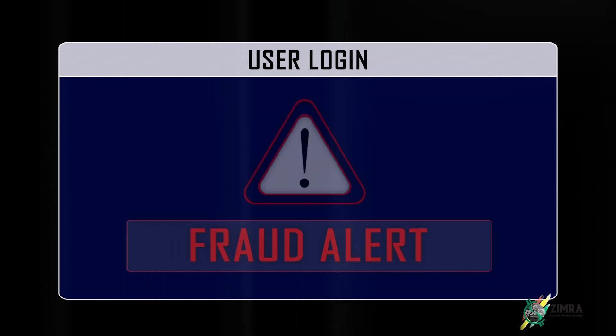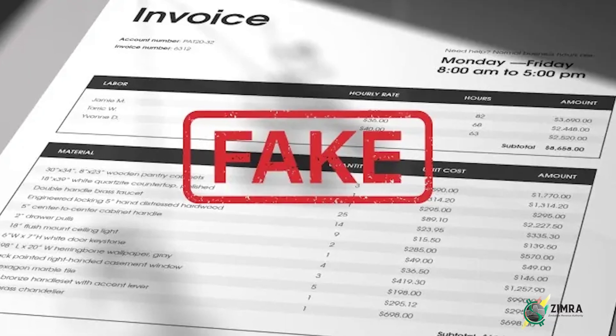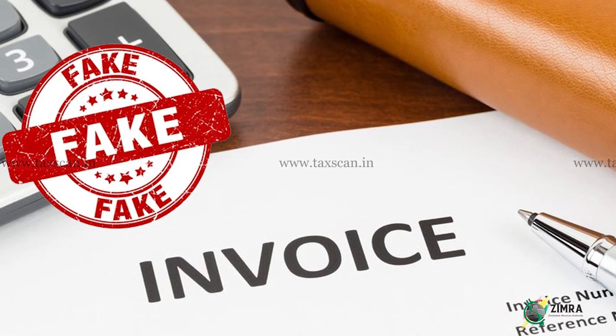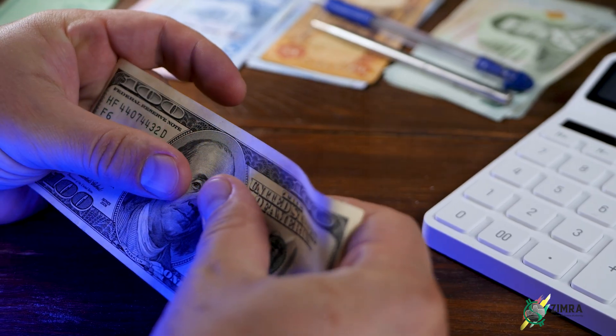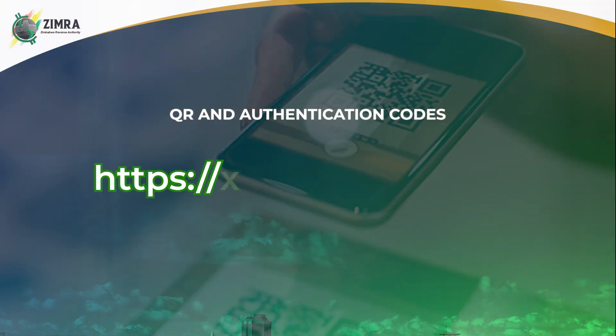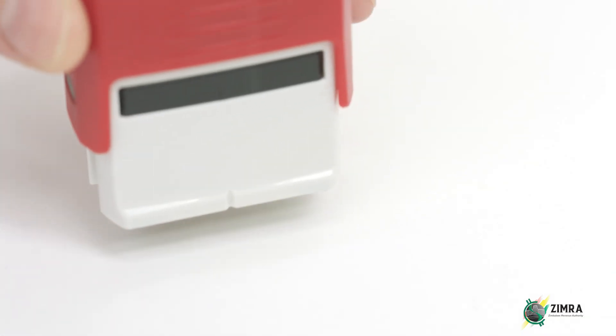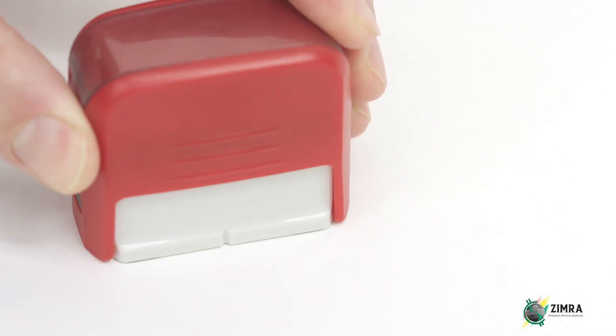If you come across fake fiscal tax invoices, you can report them directly through the verification portal and assist in combating VAT fraud by using the QR and authentication codes on the FDMS verification portal, accessible at fdms.zimra.co.zw.